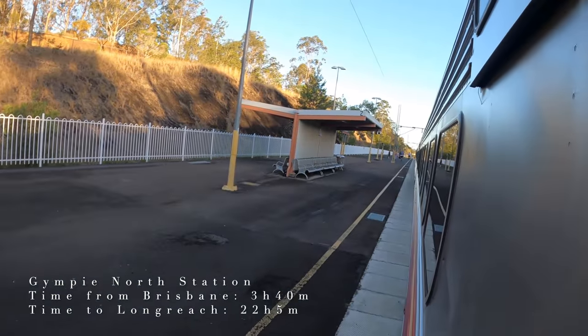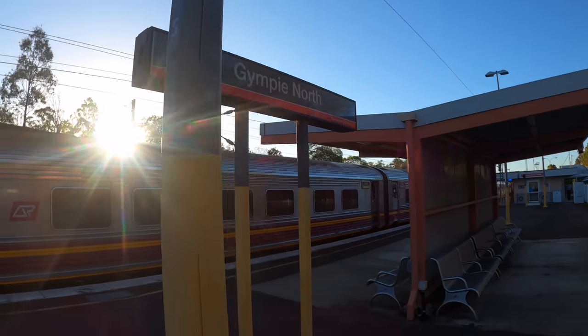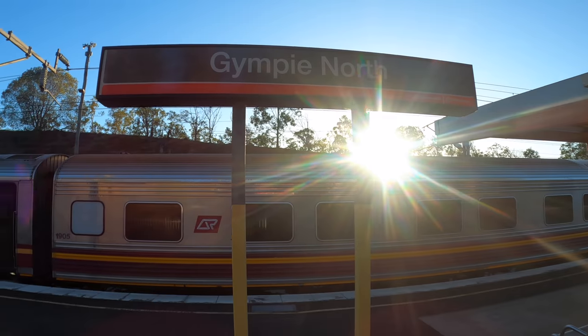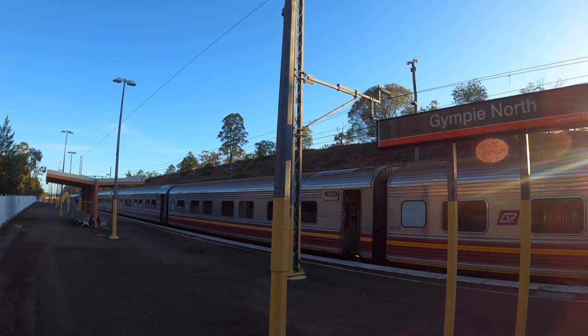About three and a half hours after we left Brisbane, we arrived at Gympie North Station. The train is scheduled to stop here for 10 minutes, so we are allowed to stretch our legs on the platform. Gympie North is the northern boundary of the TransLink network, serviced by two daily city network services towards Brisbane Roma Street.